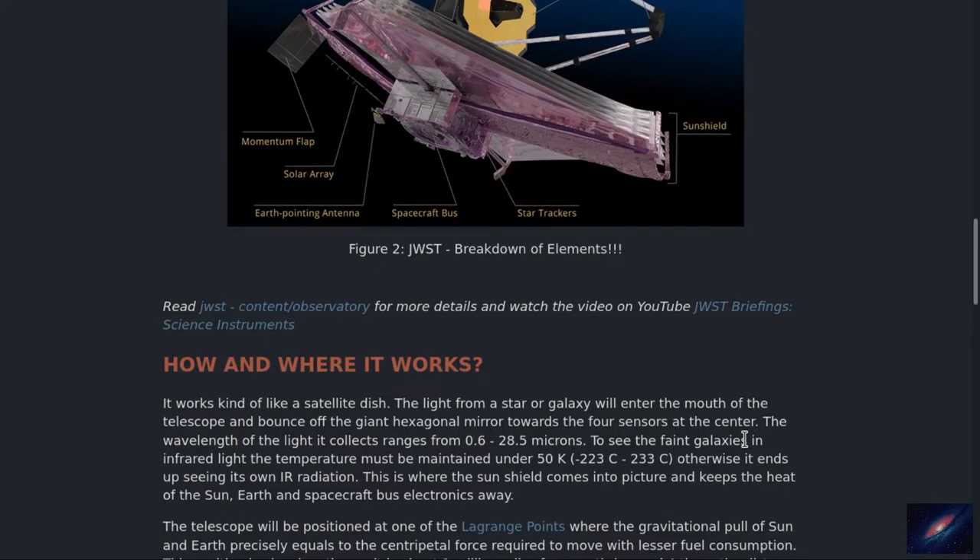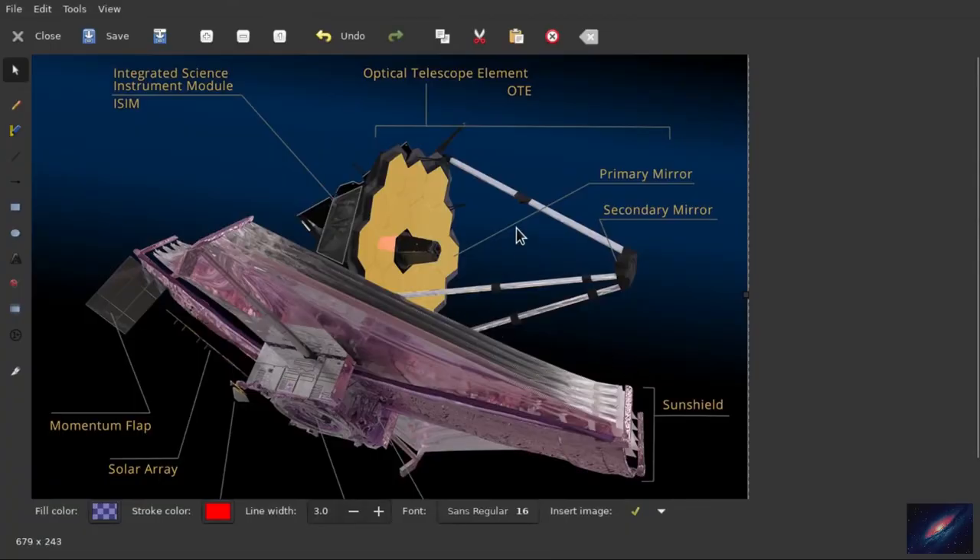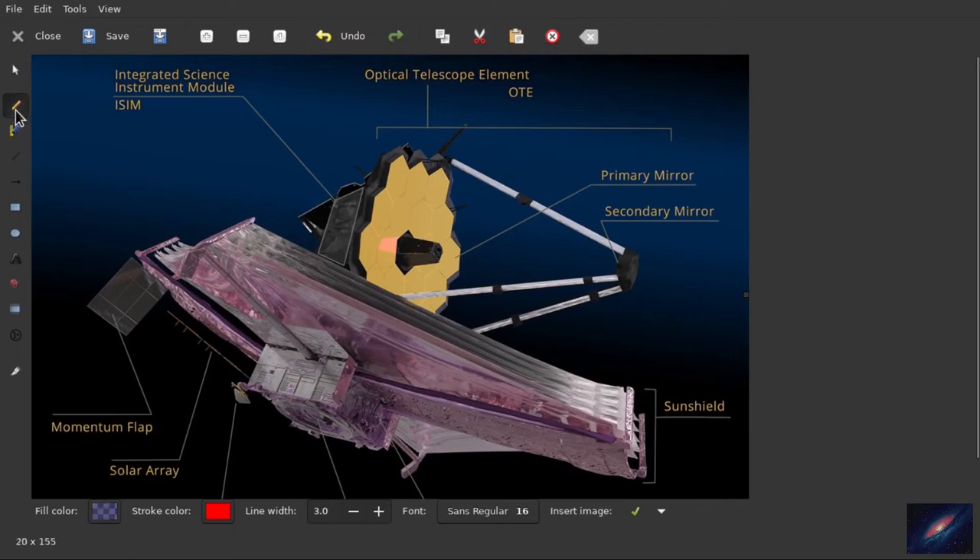So how does it work and where does it work? Light from different galaxies or stars will fall into this mirror — you can think of it like the mouth of the space telescope. Once it falls into this mirror, it will be focused onto another mirror, and the light will be transferred to the center part which consists of different science modules, the ISIM part, with sensors and all that processing of the received light.